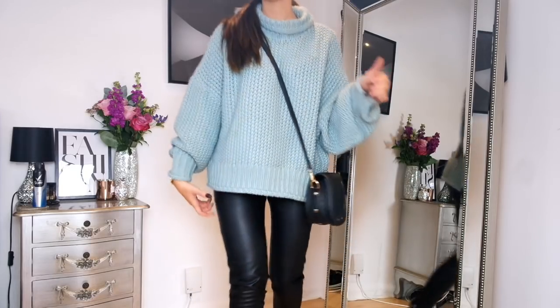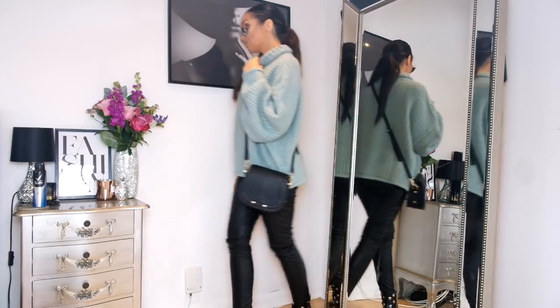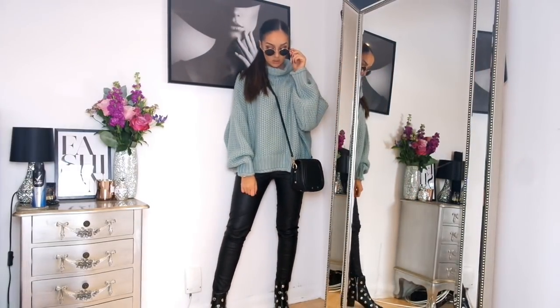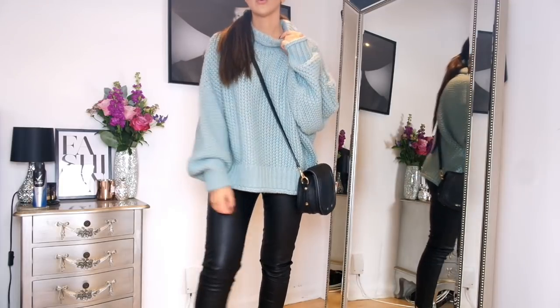I liked that jumper so much that I got it in another colour, because my wardrobe is very monochrome — not a lot of colour going on. So I thought let's go for a bit of colour and got it in this teal colour. Again I got it in a large so it's super big and oversized. I just love the knit and everything about this jumper — it looks so nice on the model which is always a good indicator.